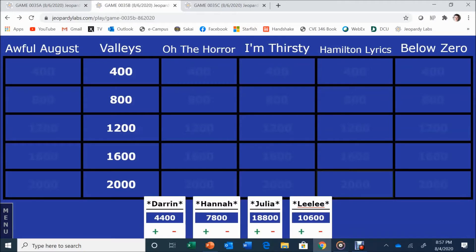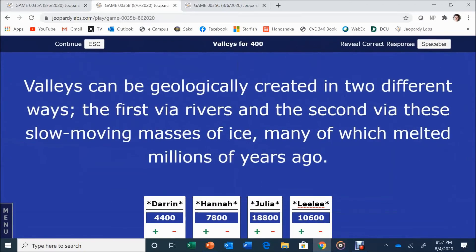Valleys for 400. Valleys can be geologically created in two ways: first via rivers and second via these slow-moving masses of ice, many of which melted millions of years ago. Julia answers: Glaciers. Correct.